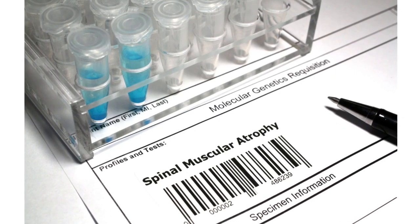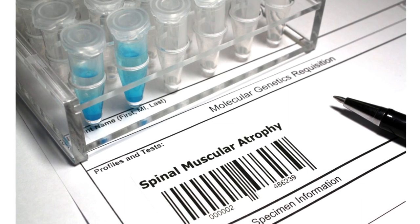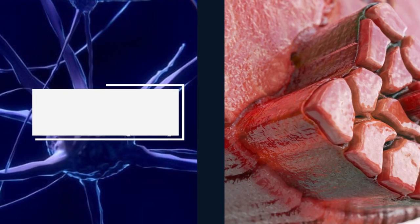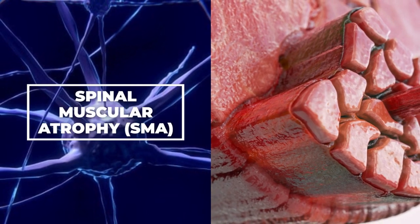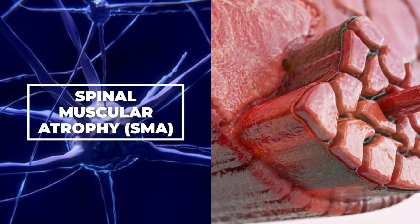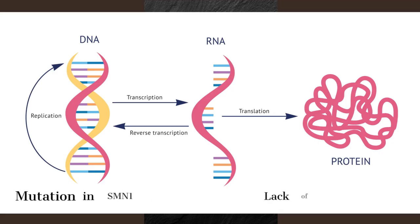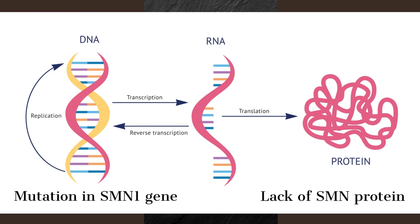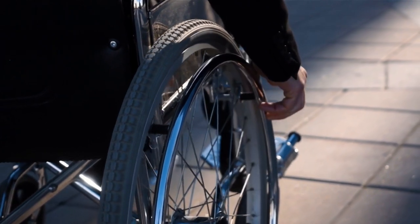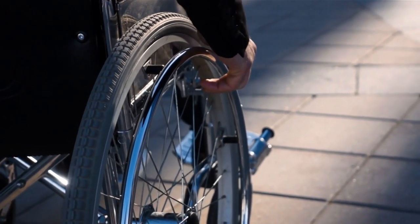First, let's look at the gene therapy example for spinal muscular atrophy, SMA, a drug called Zolgensma. SMA is a genetic disorder affecting the motor neurons in the spinal cord and brainstem, leading to muscle weakness and atrophy. This neuromuscular disease is caused by a deficiency of the survival motor neuron protein due to a mutation in the SMN1 gene, which impairs the proper functioning of motor neurons responsible for controlling voluntary muscle movement.